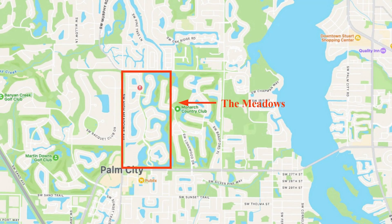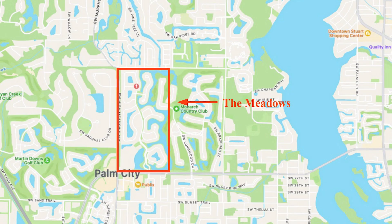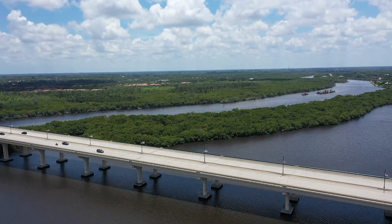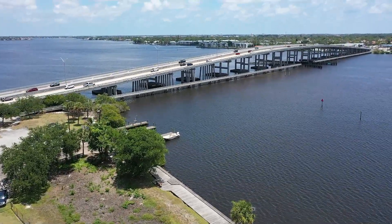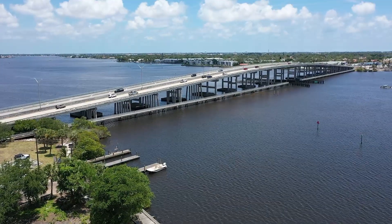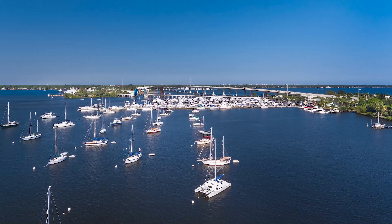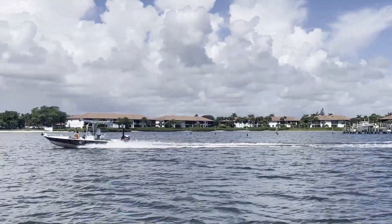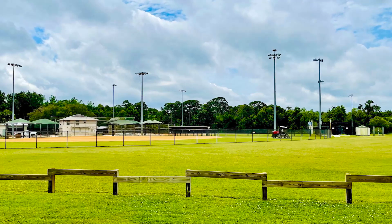The Meadows at Martin Downs is located in Palm City within Martin County on the Treasure Coast of Florida. Palm City is known for its scenic beauty, lush greenery, and waterfront views. One of the main attractions in Palm City is the access to waterways, including the St. Lucie River and the Indian River Lagoon. These waterways offer opportunities for boating, fishing, and other water-based activities. There are also some terrific parks and nature preserves in Palm City.